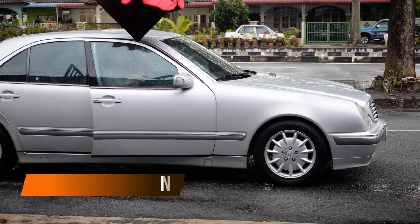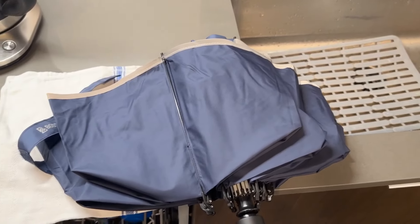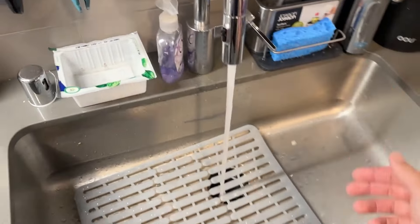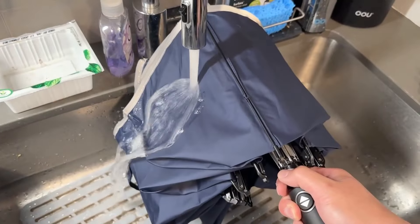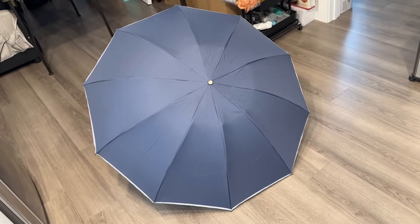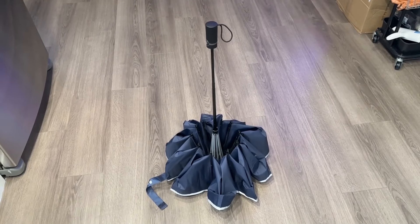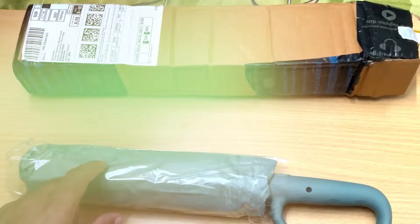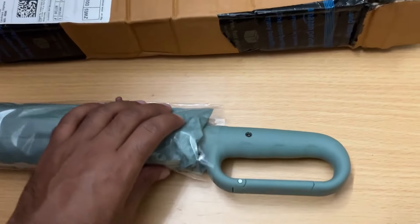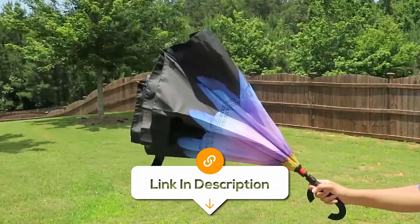Save your umbrella from flipping inside out on a windy day with this inverted umbrella. It's as strong as it is unique. When the weather gets rough, you can expect it to withstand wild storms with its ten-strong ribs. The best part is it folds up reverse style, which helps keep water from dripping everywhere. Plus, you get a handy carabiner handle that makes it easy to hang almost anywhere. At 46 inches, it's big enough for you and your backpack, so you stay dry.